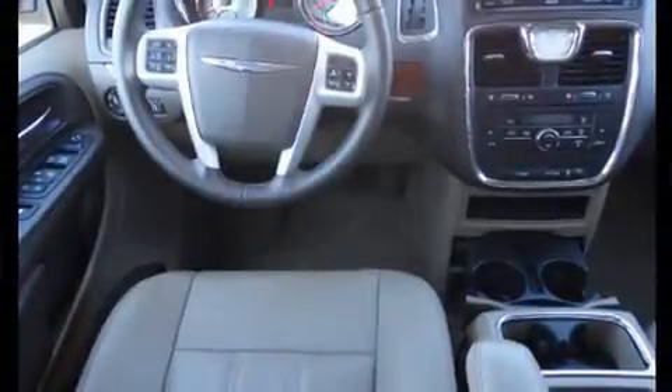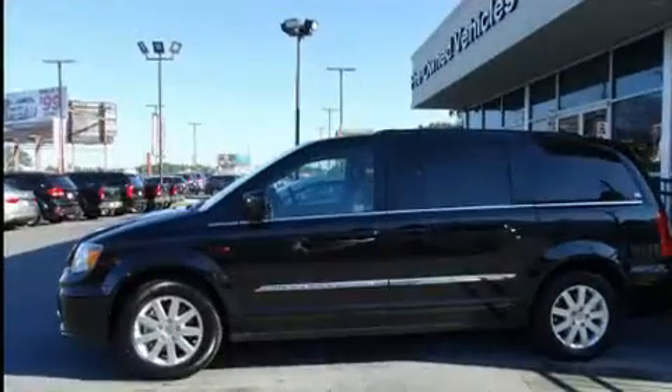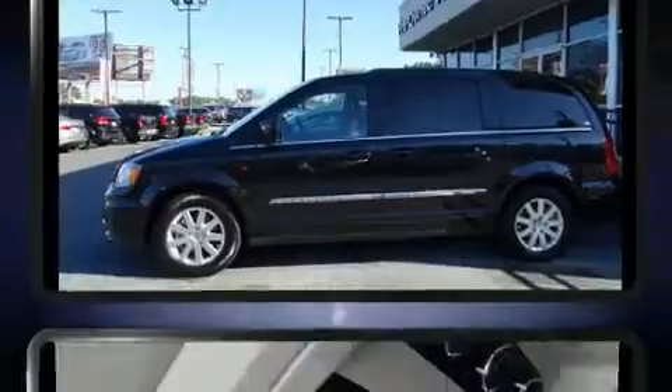Outstanding design defines the 2016 Chrysler Town & Country. Smooth gear shifts are achieved thanks to the refined six-cylinder engine, and for added security, dynamic stability control supplements the drivetrain.